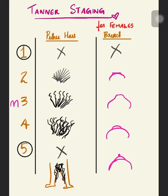Today we are going to talk about the Tanner staging for females. In females, we have two important developments: Pibaki and Tilaki. Pibaki refers to pubic hair growth, and Tilaki refers to breast development.